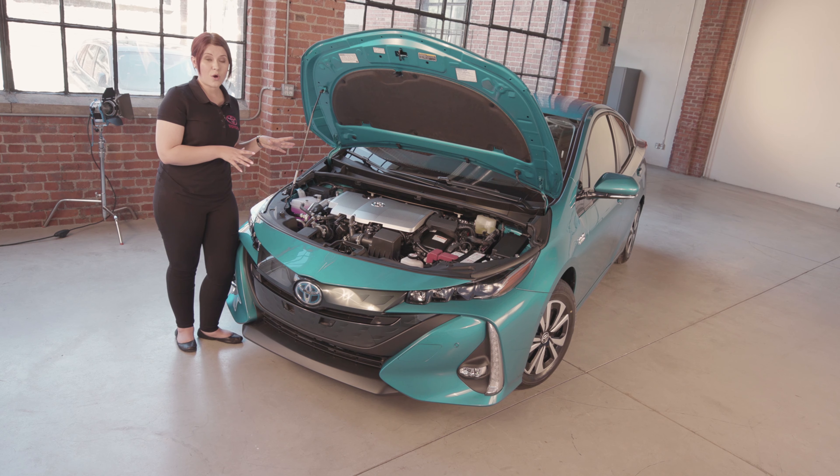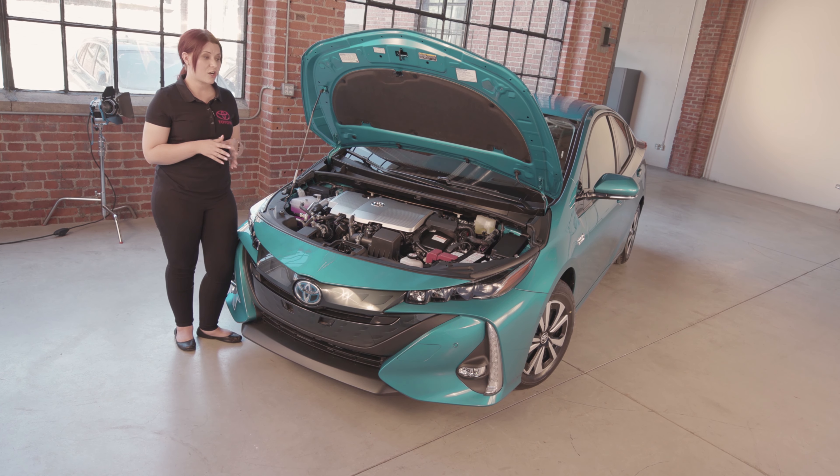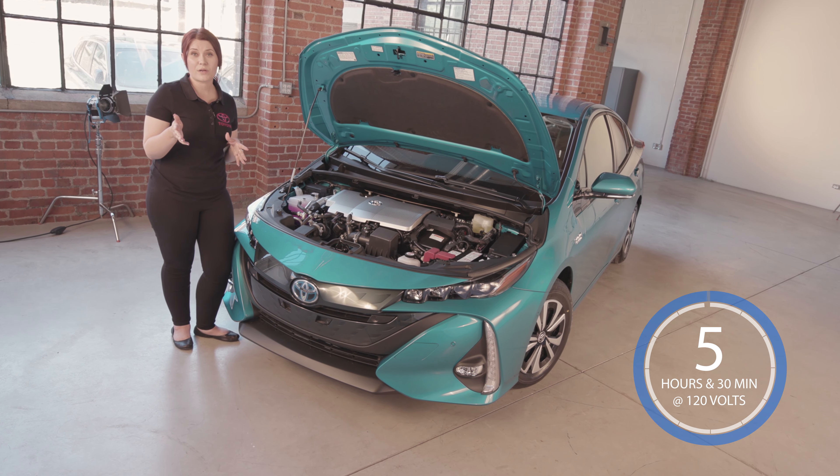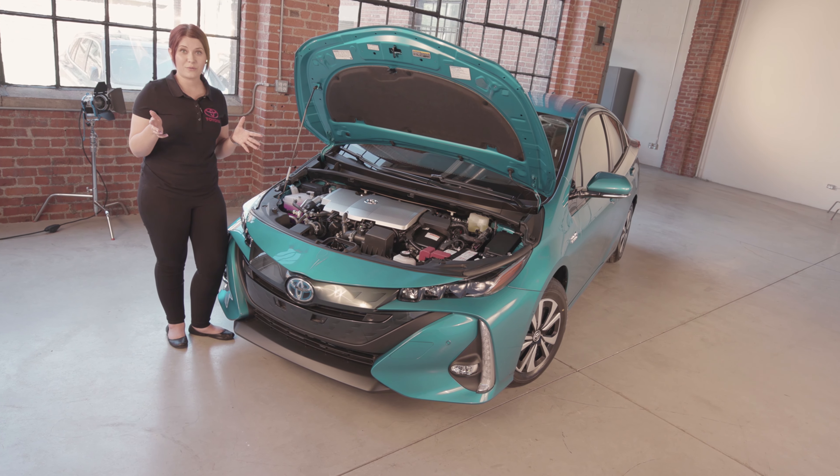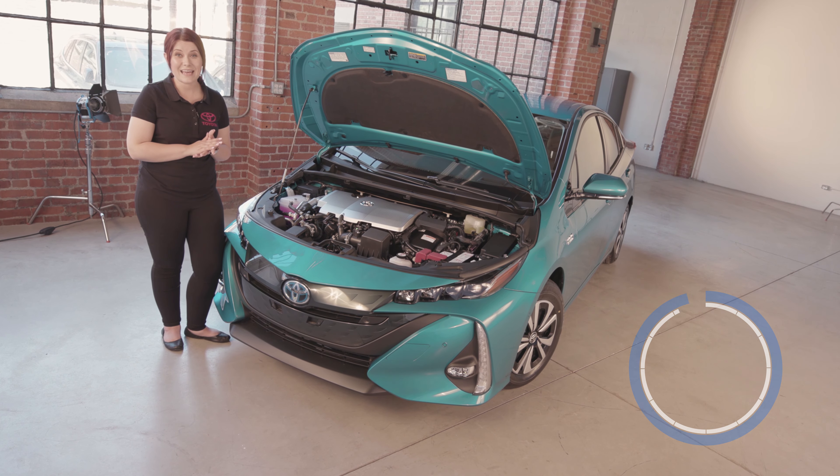On electric vehicle mode only, you can go a full 40 kilometres. The charging time if you're using an at-home 120-volt charger is 5 hours and 30 minutes, or you can upgrade to the 240-volt outlet which will cut that down to 2 hours and 10 minutes.